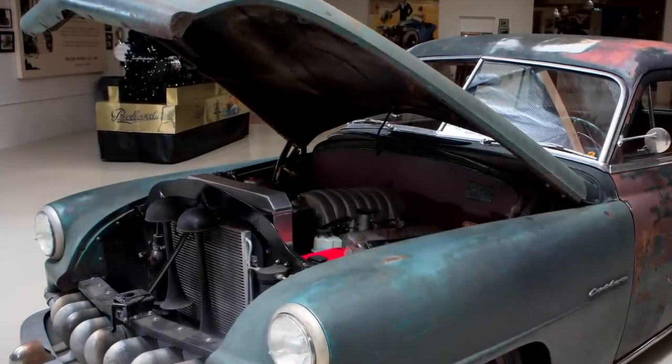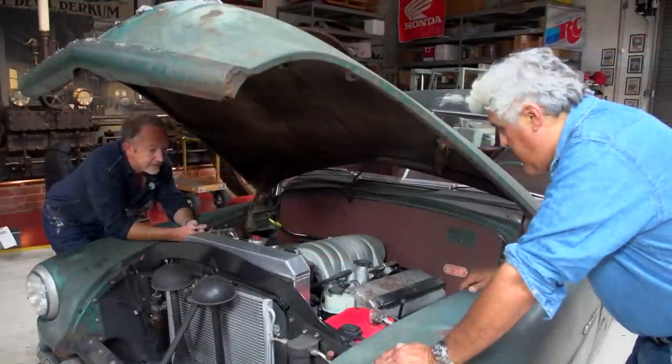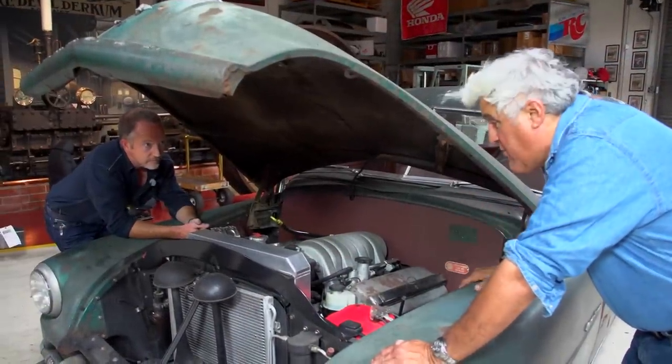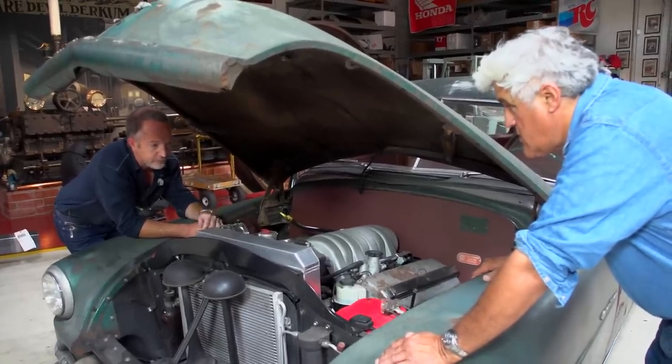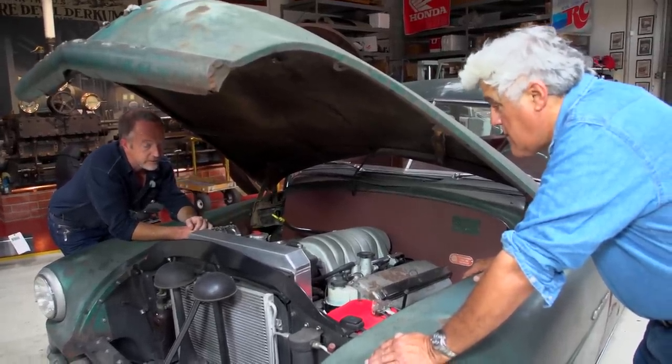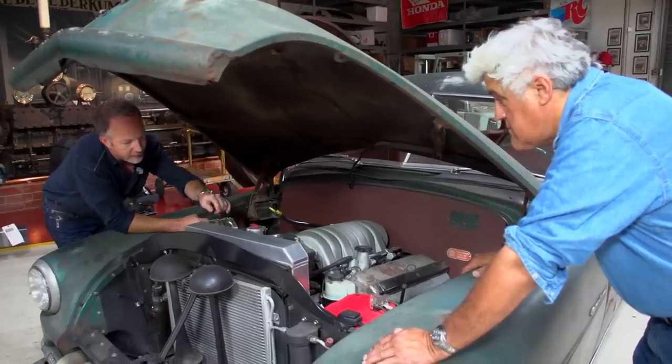This is an SRT8 6.1 that we stuffed underneath those valve covers. This is a 2010 motor — all brand new running gear. All current production. We did the full emissions, full OBD2 harness and all that. A lot of the connection hardware and details in this car make it special.